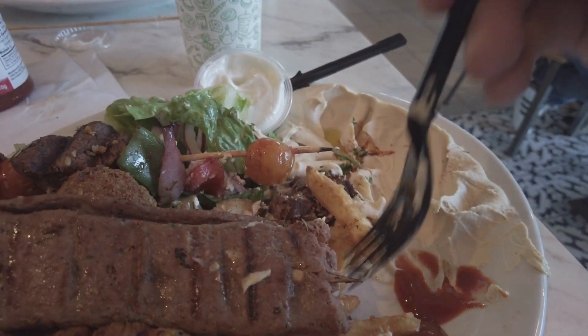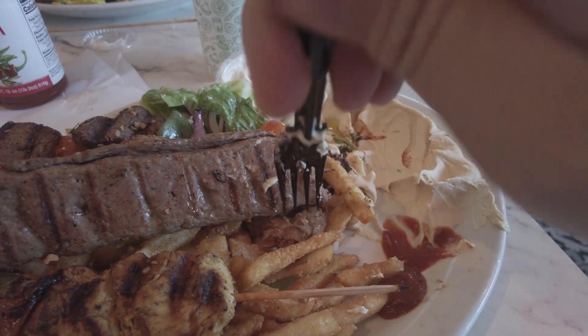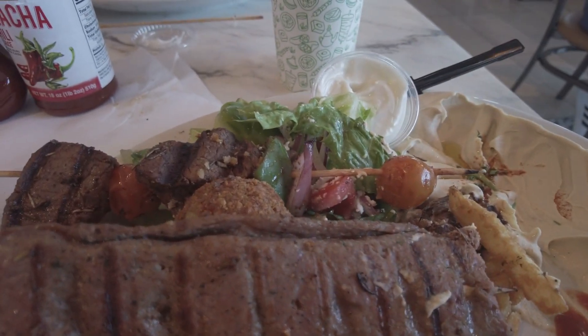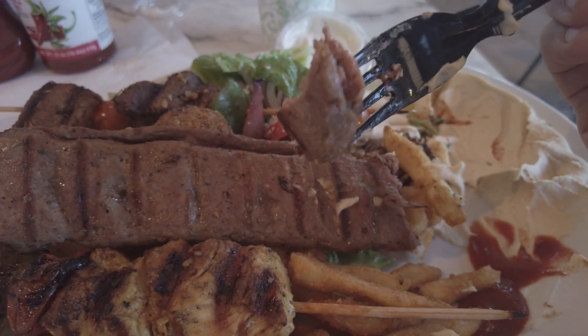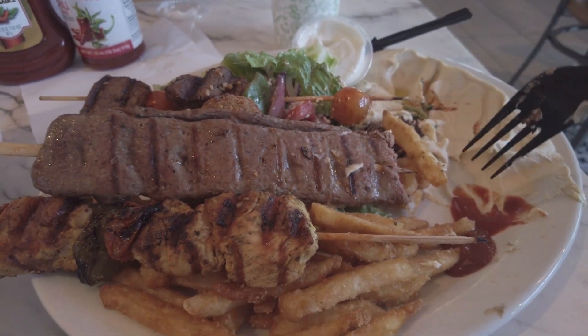I didn't even try the lamb — hold on. People must know how good this is. Medium rare lamb kofta. Very moist, pretty soft, and no complaints — got a lot of herbs in there.